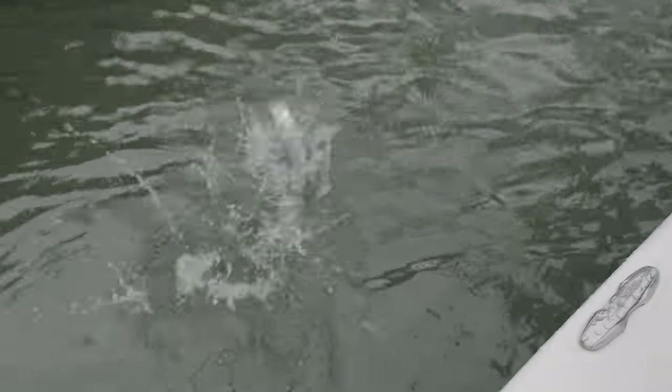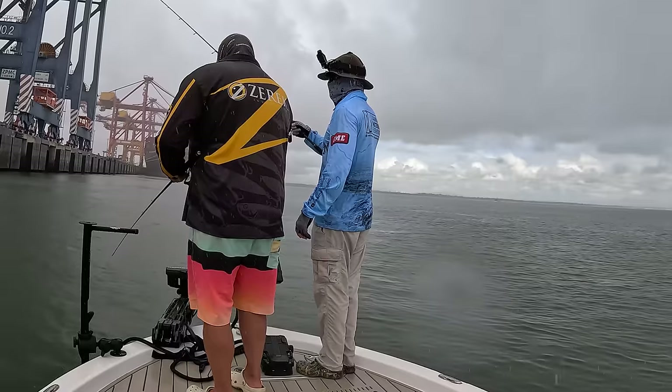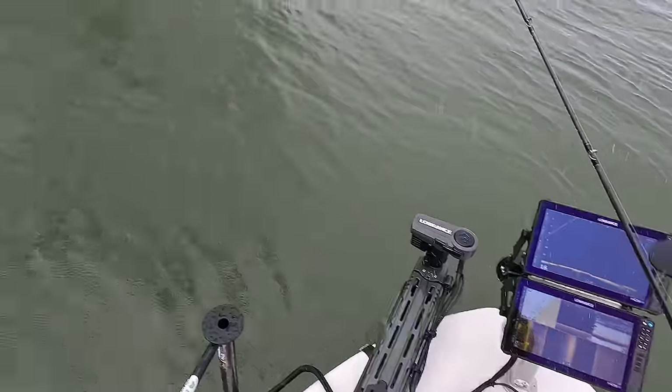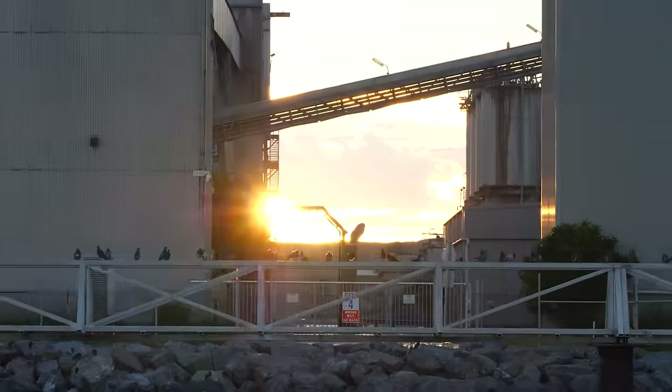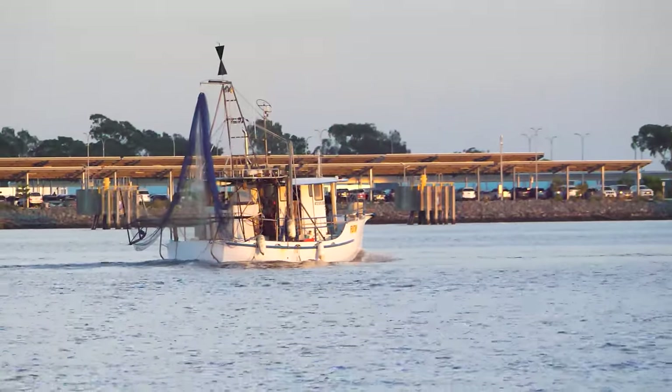I'd love to say we got straight back into the action, but the only other bite we got was from a very overzealous tailor that took a liking to my vibe. After that the heavens opened up and down came the rain. A quick check of the radar confirmed it wasn't just a passing shower and the tough call was made to head in. We'd have to come back another day — and that day just happened to pop up sooner rather than later, just 48 hours since the first trip.